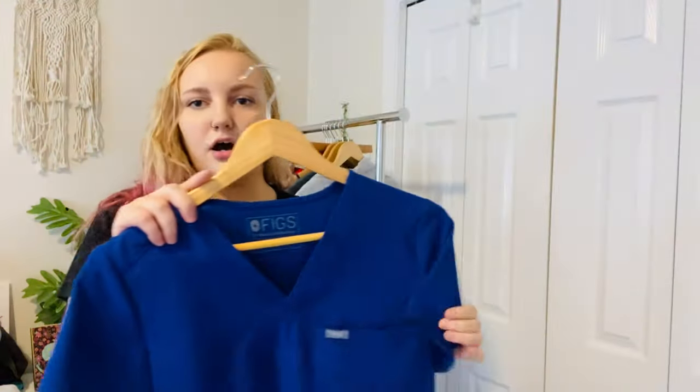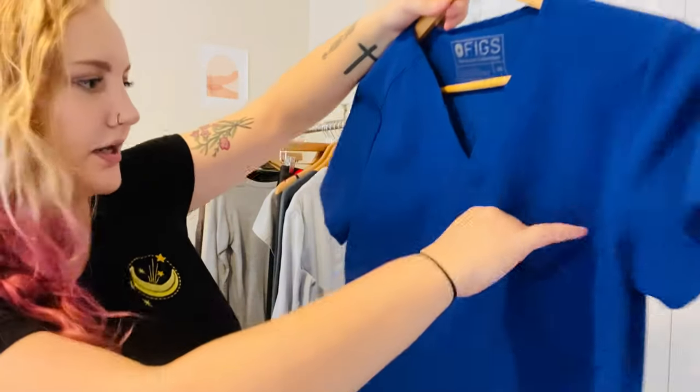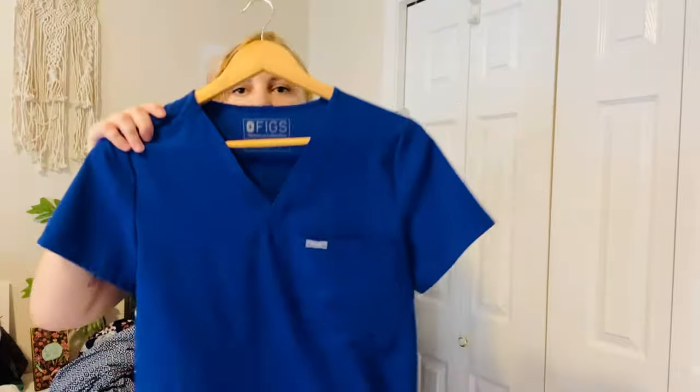Next is FIGS. We all love FIGS. It's a super soft scrub top, dark blue from the Technical Collection, with a chest pocket. Just a great brand to pick up.